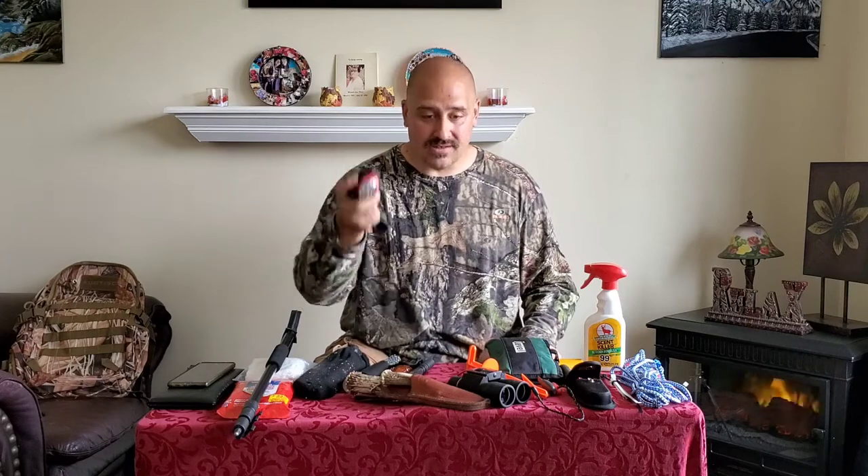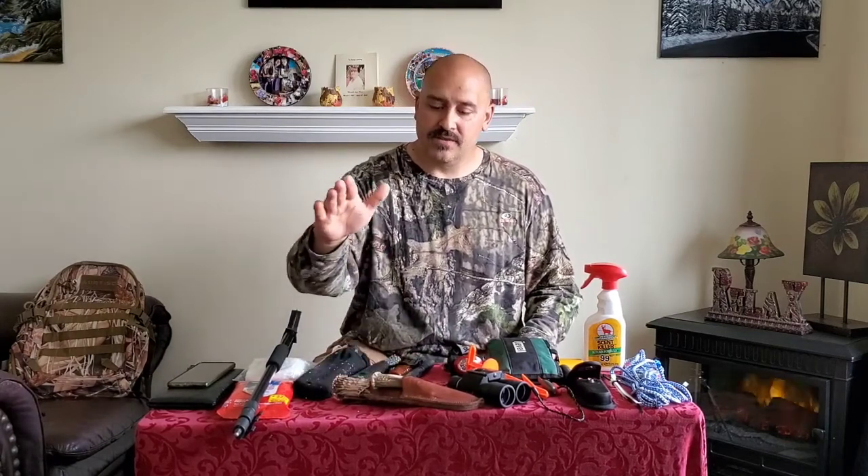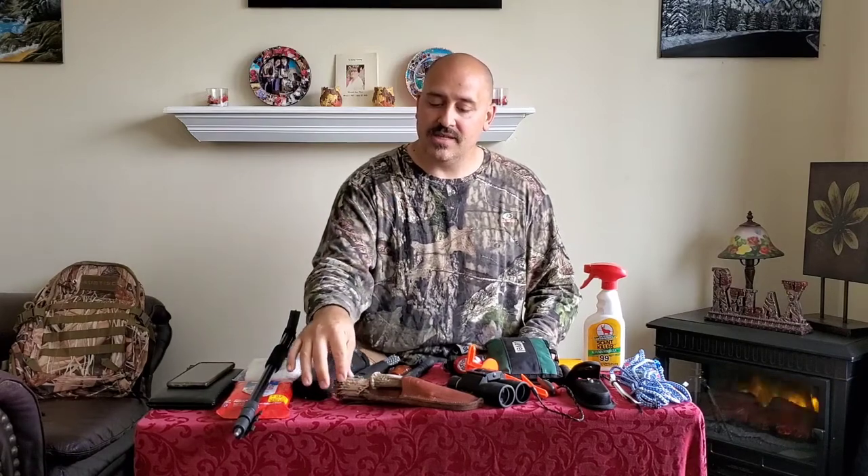A really great thing I've used a few times now is this headlamp. When you're at the edge of legal light and you've got an animal you need to go look for, this is a great tool — your hands are free and you've still got light to see what you're doing. And of course, knives. I've got two knives here: a gut hook knife and a large buck knife. It's a really nice set and you definitely need knives, obviously.